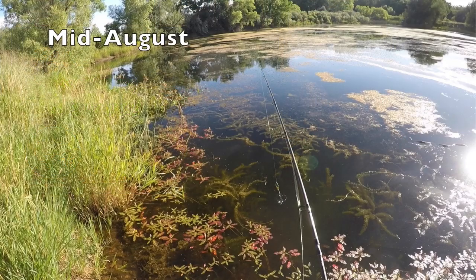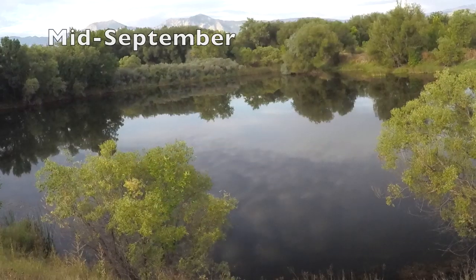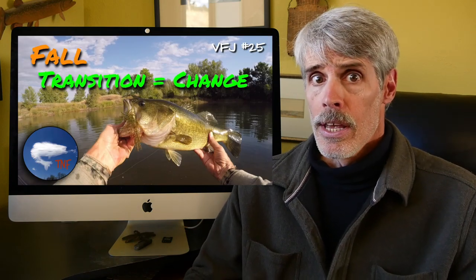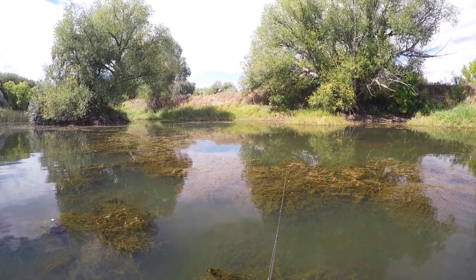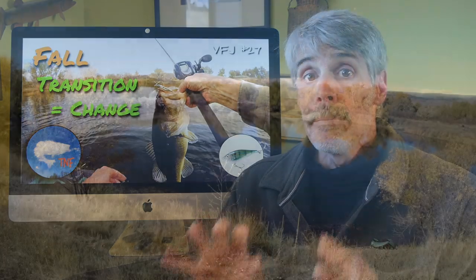Hi folks, Paul Roberts here. We're going to continue on with our series of video fishing journals tracking the fall transition on a single water body — what I'm calling our fall transition laboratory pond for this year. This series kicks off with Journal 25, which describes what's happening in ponds and lakes during the fall transition. Journal 26 took us out at the peak of early fall vegetation die-off and decomposition. This one, Video Fishing Journal 27, is a mid-fall outing.